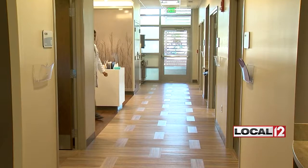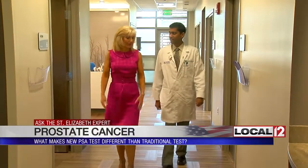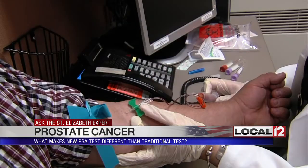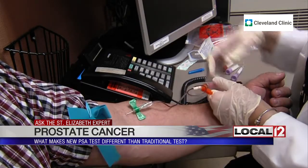The traditional PSA is based on a concentration in the blood. It can be high due to everything from an enlarged prostate to an infection. This new iso-PSA is a structural-based test. That means if used in addition to the traditional test and other discussions of family history, the hope is that we can better select patients who are at risk for developing prostate cancer.